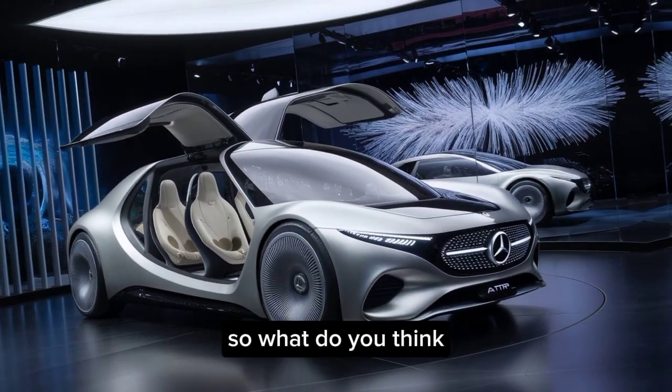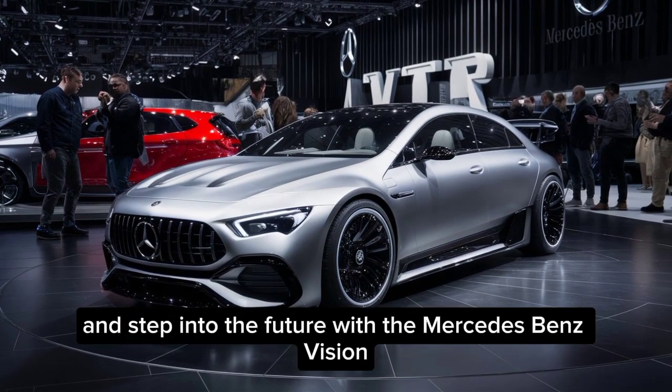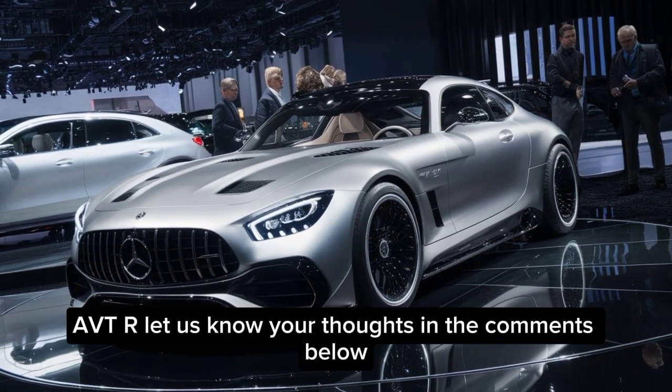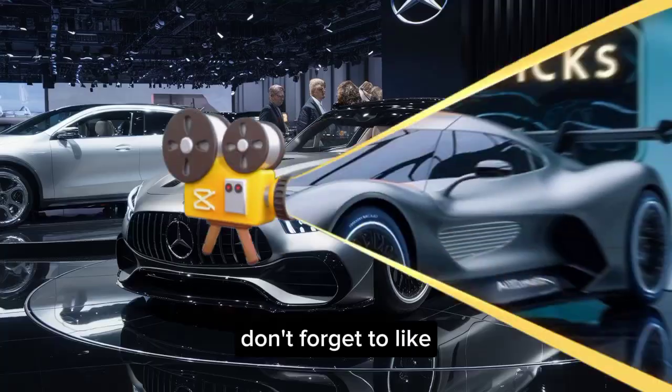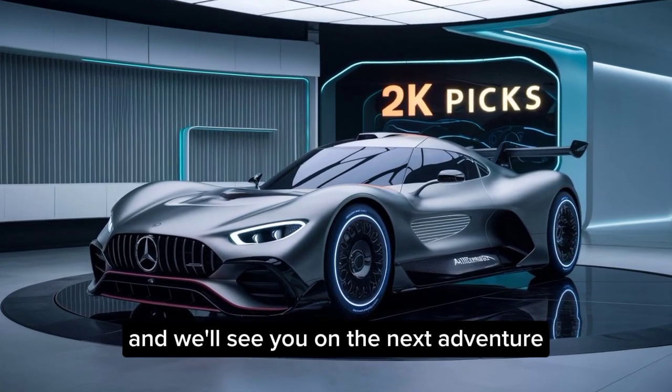So, what do you think? Are you ready to ditch the gas station and step into the future with the Mercedes-Benz Vision AVTR? Let us know your thoughts in the comments below. Don't forget to like and subscribe for more epic car content, and we'll see you on the next adventure.